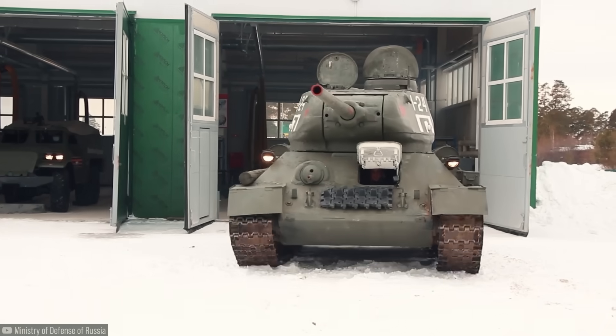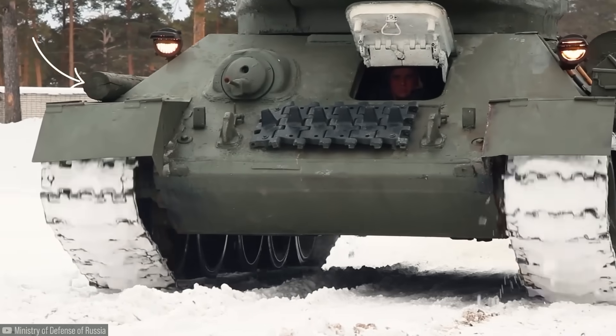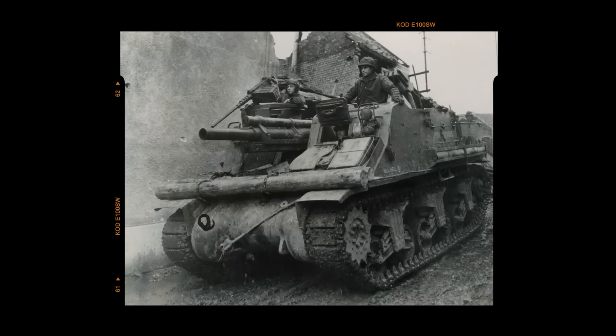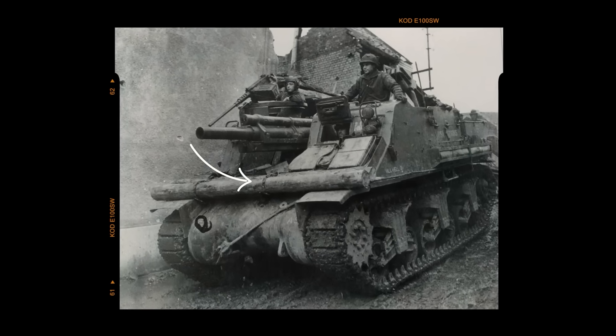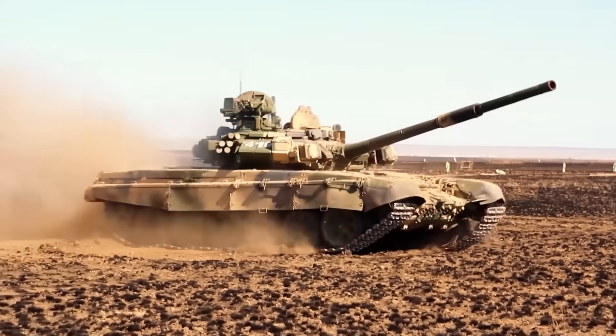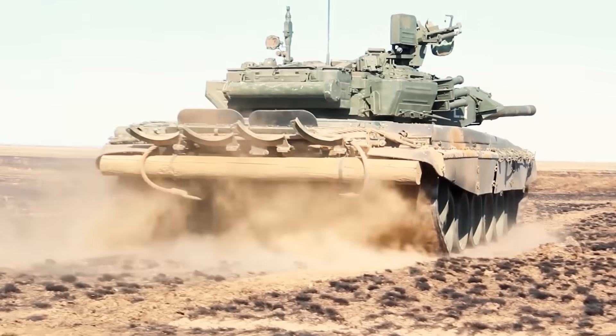This is the T-34, a Soviet tank from World War II. And that over there on the side of it is a log. And this is the American self-propelled howitzer M7, also from the Second World War. And there in front of it, logs. This is the T-90, the main Russian tank currently in operation. And look at the log over there. Why do they carry these logs?